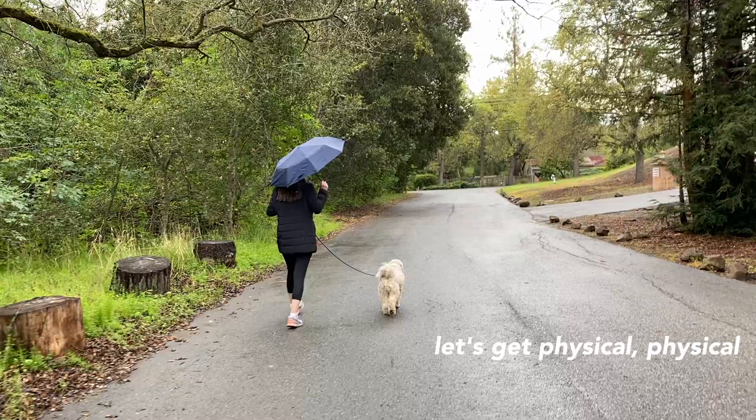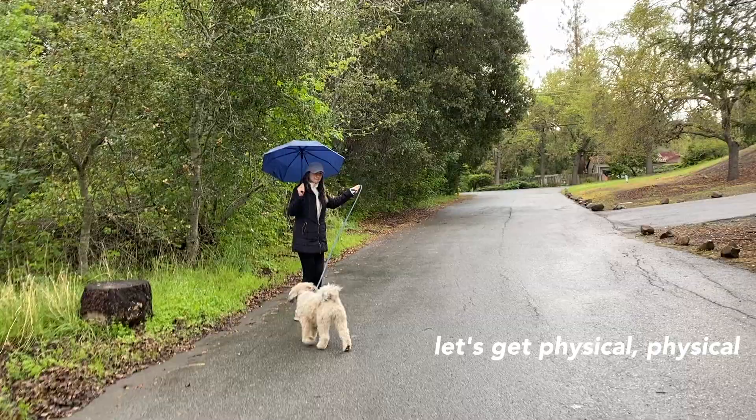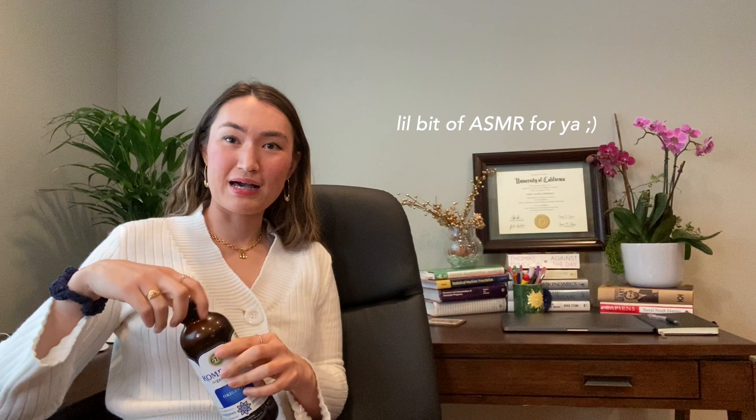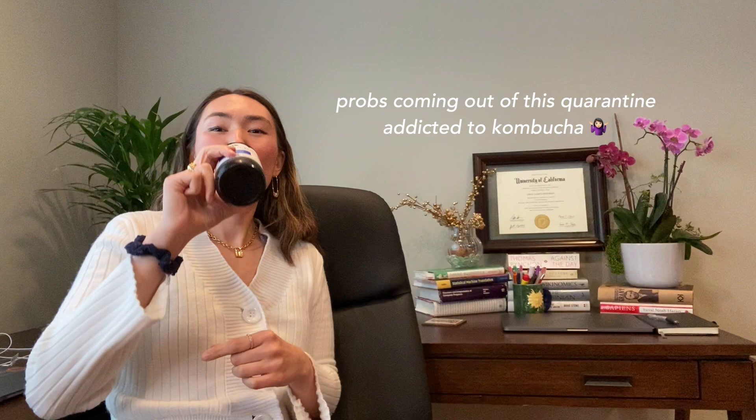My fourth working from home tip is to stay active and exercise. That could just mean exercising at home following a YouTube tutorial or online class, or going outside for a run, walking the dog, or hiking — which is an essential activity in California, which is amazing. I definitely recommend exercising and going outside, and if you do go outside, maintain that six feet of social distance. In this clip I'm walking my dog Augie and we're just enjoying the outdoors. My mom is filming this clip — thanks mom. After our walk, it's happy hour and I'm going to drink kombucha, which is my alcohol of choice for this YouTube video. Cheers.